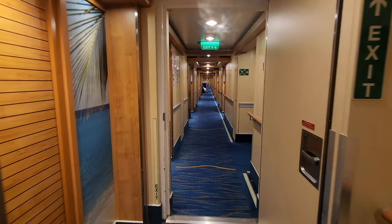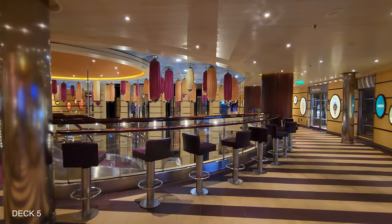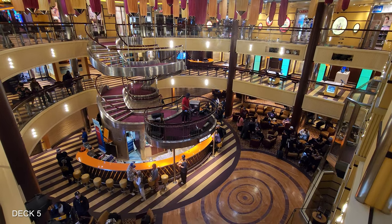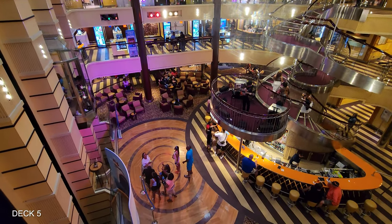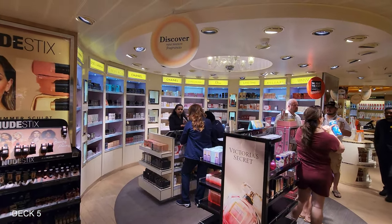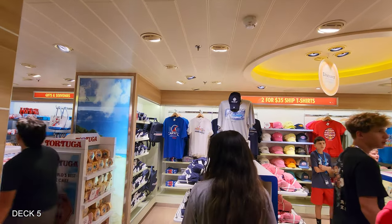Decks 9, 8, 7, and 6 are for cabins, so we're going to head to Deck 5 starting at the atrium, which is a really nice space. They have performances here and there's a bar downstairs. You can overlook the atrium on Deck 5. Surrounding the atrium are all the shops, so you'll find anything that you need here — there's candy, clothing, jewelry, all kinds of stuff.